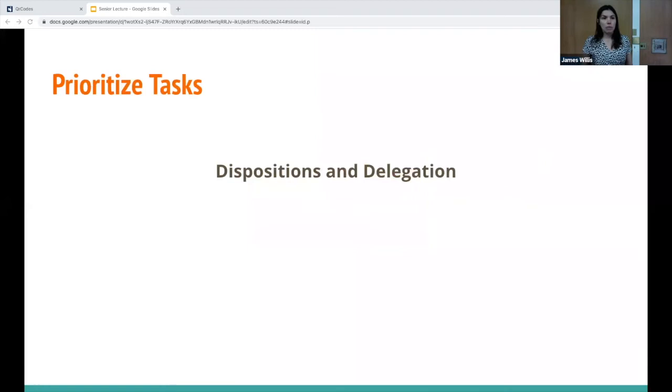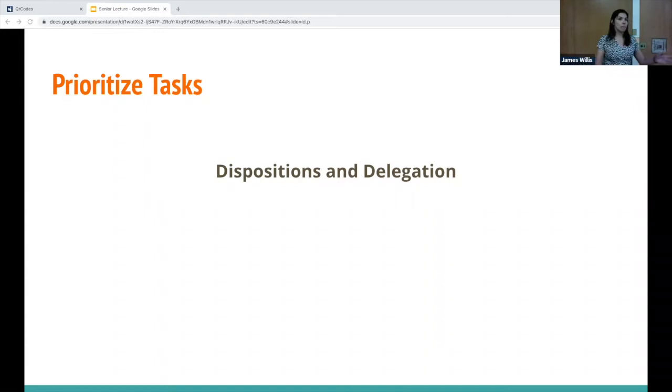Dispositions and delegation are also important. I originally thought patients who had a plan could just wait while I did other important things — but what's really important about dispositions and delegation is cognitive offloading. That will help you get through more tasks and take on a higher task load.